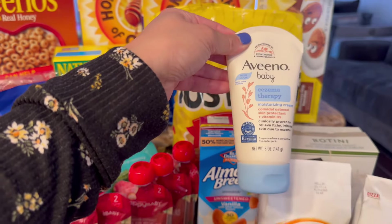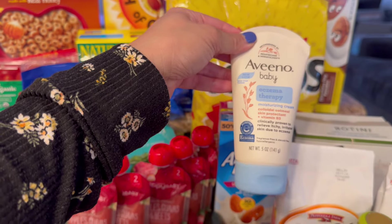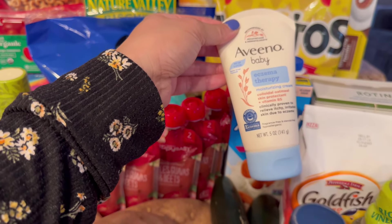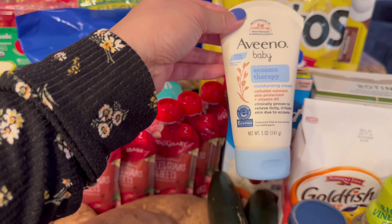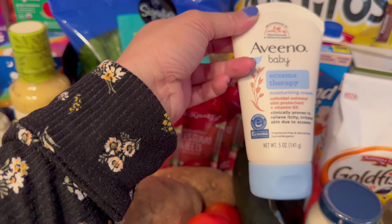The only non-food item I got is this Aveeno Baby Eczema Therapy lotion — also for my one-year-old. My poor guy has dry spots on his cheeks and around the insides of his elbows, so we always get this for him. It's $12.99 but it was on sale for around $10.